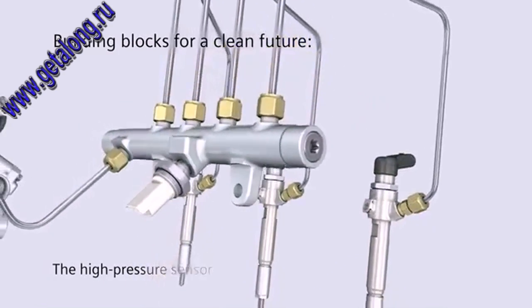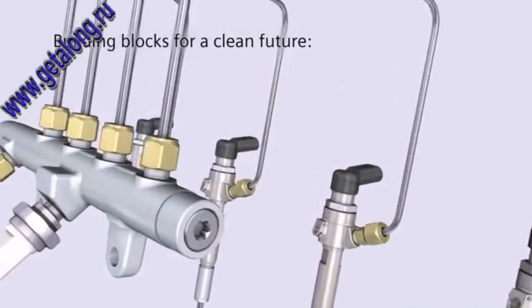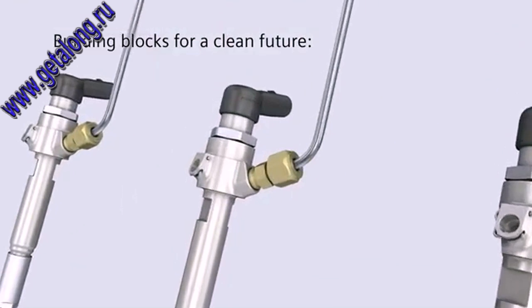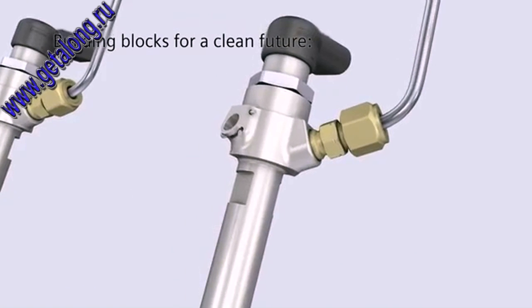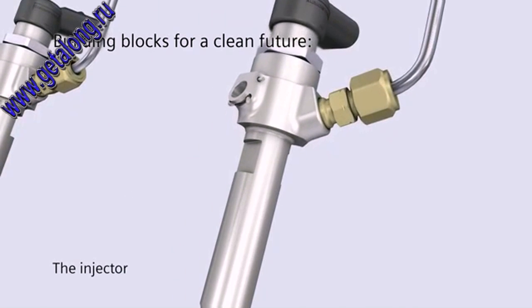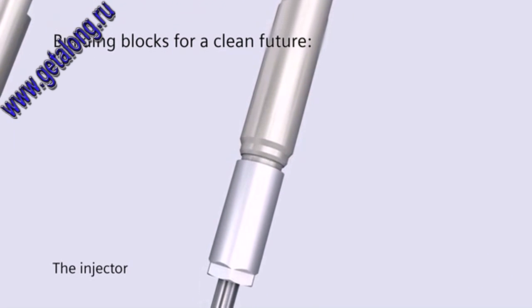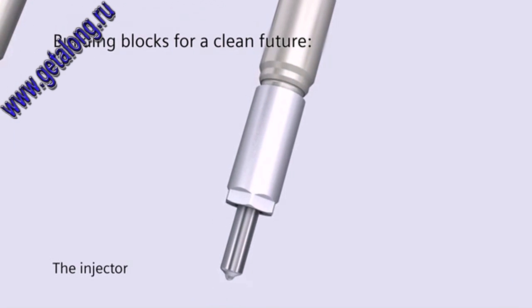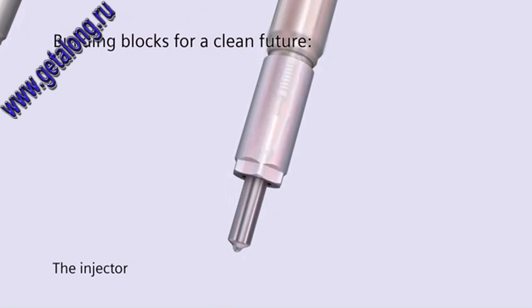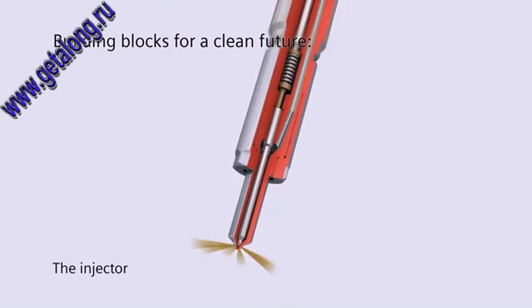The piezo-actuator in the injector receives its signals according to the performance characteristics that are stored in the engine control unit. The high fuel pressure then applies in the control chamber and in the high-pressure chamber of the nozzle. Via the piezo-actuator, the pressure is shifted. The nozzle-needle moves upward and the fuel reaches the injection chamber through the six injection holes.